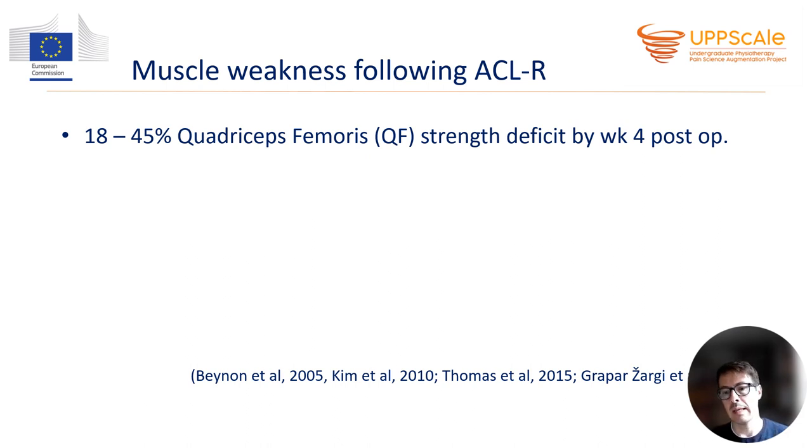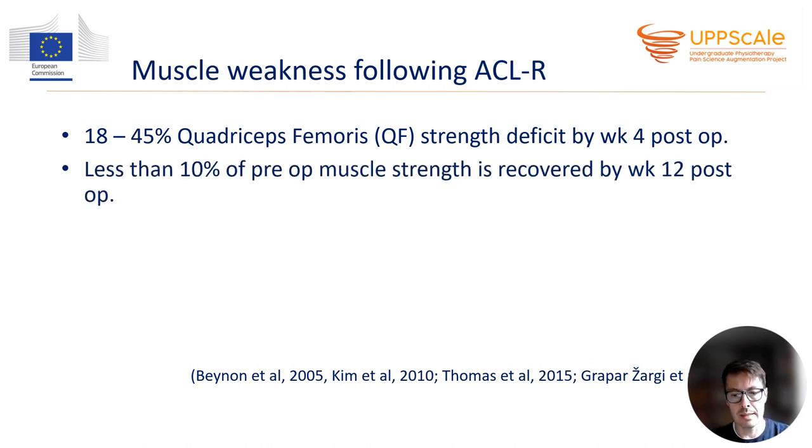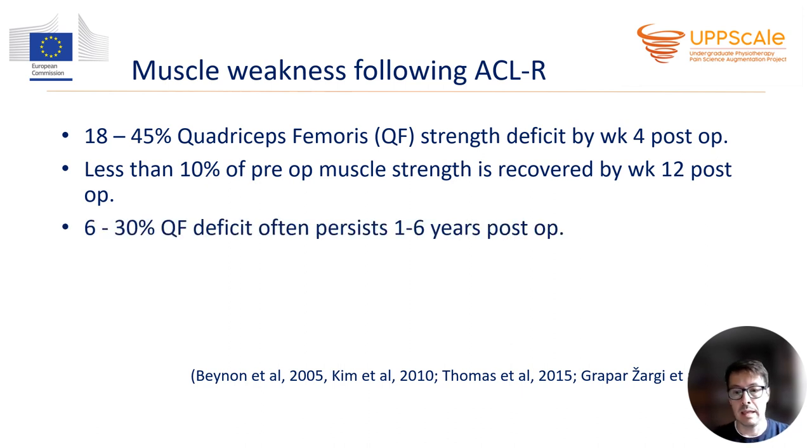So this is the early period when the muscle weakness develops. Afterwards, the weakness slows down and progressively the strength is improved, but the recovery is very slow. Less than 10% of preoperative muscle strength is gained by 12 weeks post-surgery. Even afterwards, the muscle strength often does not fully recover. We can observe in many cases six and up to 30% of muscle deficit up to one to six years post-operatively, and in some patients, even for lifetime.